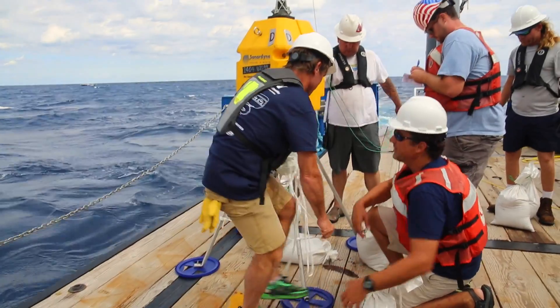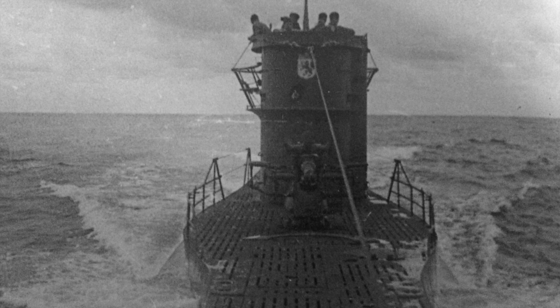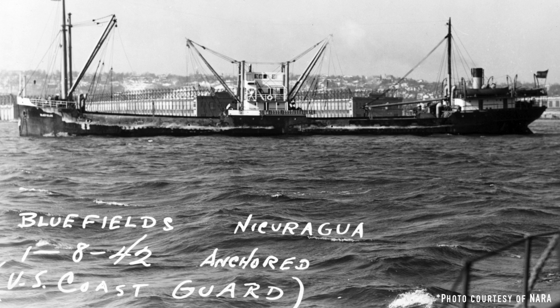We're working with a group of archaeologists from NOAA that have been studying this area for many years — some of them most of their careers — trying to understand exactly what happened and recreate the story of the Battle of the Atlantic. One of the events that rose to the top of their list was a convoy that was attacked by a German U-boat called the U-576.